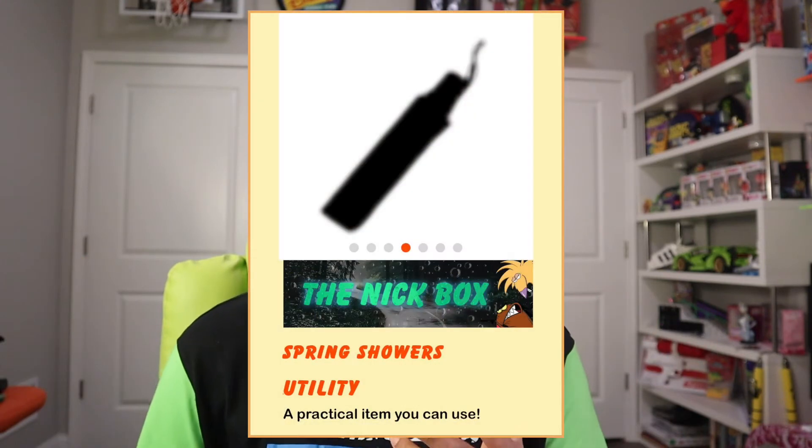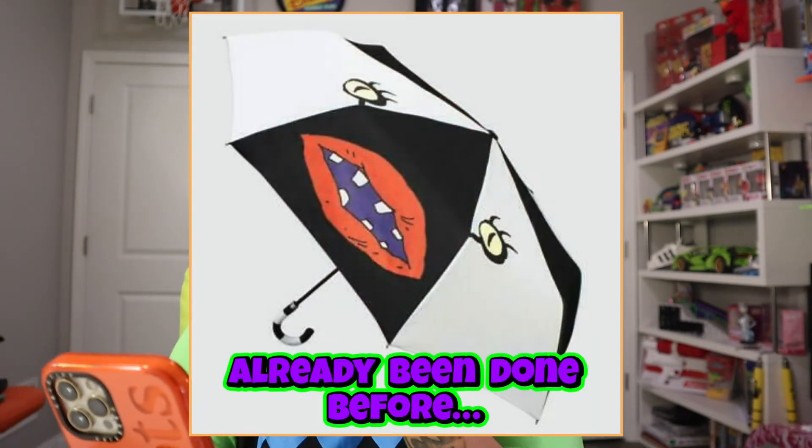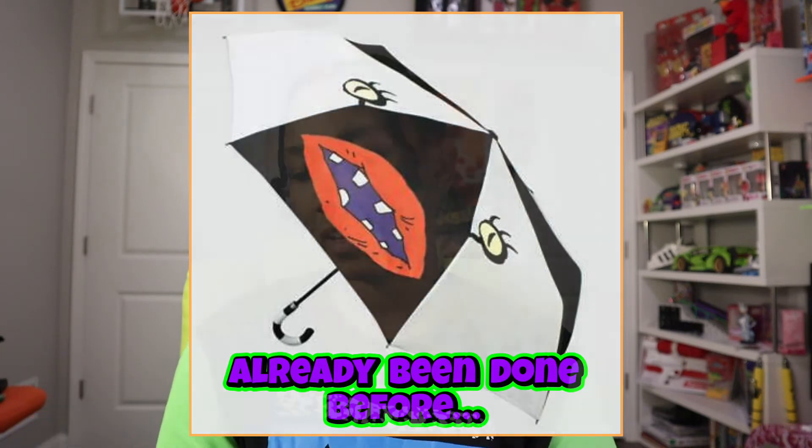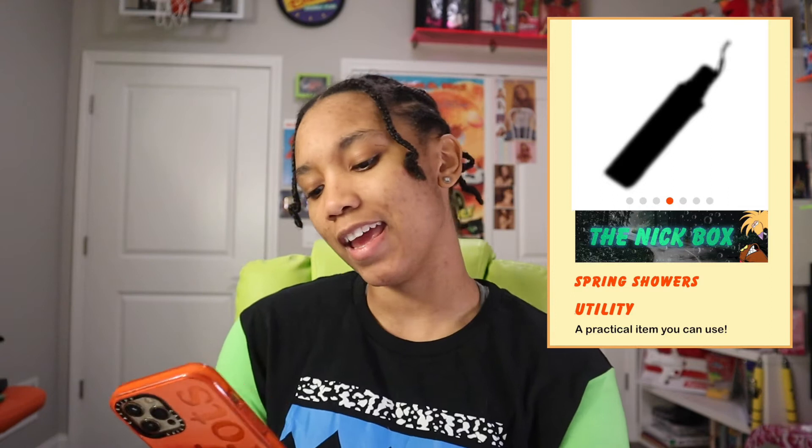The next item on the list is a utility item that you can use. Obviously it is an umbrella. What's on the umbrella? I don't know. I feel like it's Aaahh! Real Monsters — I can't shake it, but I just have this feeling that it might be Aaahh! Real Monsters on this umbrella. Who do you think is going to be featured on here? Comment down below and let me know.